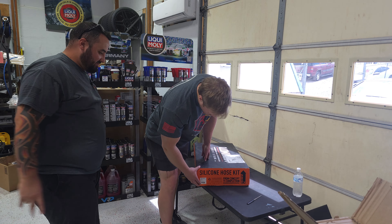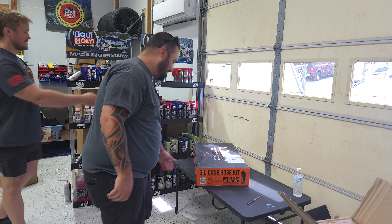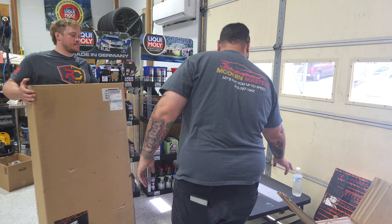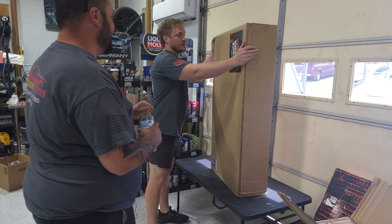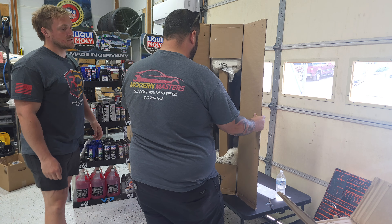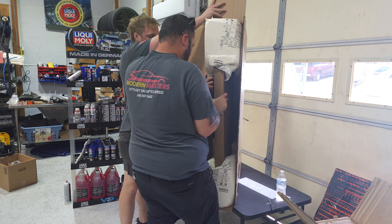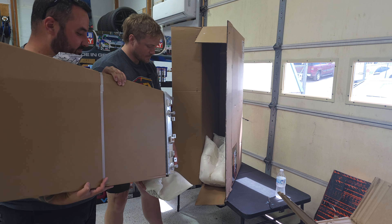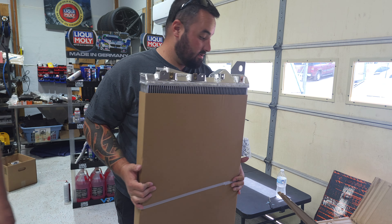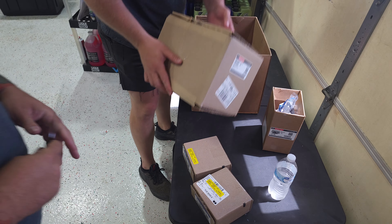Another package — most likely Mishimoto. We are not opening a silicone hose kit — wait, yes we are. Silicone hose kit, concept to completion, Mishimoto. And there's a giant Mishimoto box — it's a radiator. Pull that bad boy out. The radiator for this F-150 is enormous — bigger than your little baby truck's radiator.